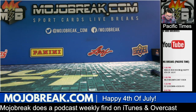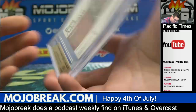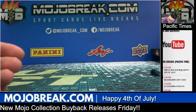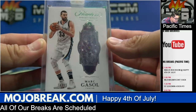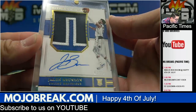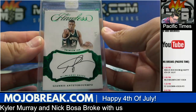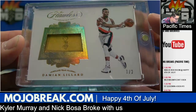Gordon Hayward patch auto for the Utah Jazz 8 out of 10. Out of Encased 9.5 gem mint BGS gold label Bam Adebayo rookie auto for the Miami Heat — 10 on the auto grade as well. Some point cards that went to the Pacers — 2-1-50 and 1-2-50. Encased diamond out of Flawless — Marc Gasol for the Grizzlies 14 out of 25. Gold parallel true rookie patch auto for the Mavericks of Jalen Brunson 7 out of 10 gold parallel RPA out of NT. Emerald green 3 out of 5 Giannis Antetokounmpo encased hit for the Milwaukee Bucks. Championship tag 1 out of 2 Damian Lillard for the Portland Trail Blazers.